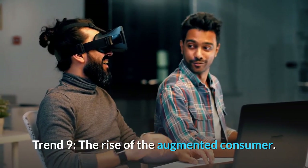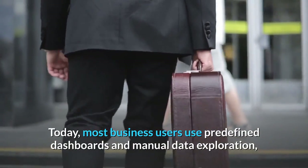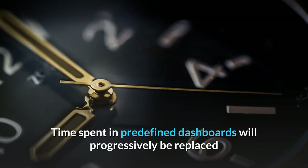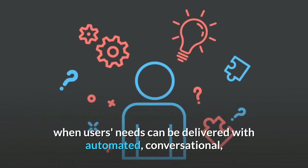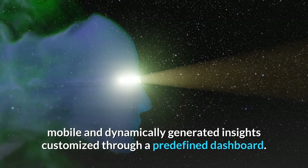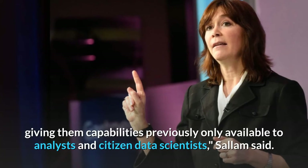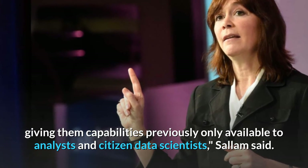Trend 9: The Rise of the Augmented Consumer. Today, most business users rely on predefined dashboards and manual data exploration, but this can lead to incorrect conclusions and flawed decisions. Time spent in predefined dashboards will progressively be replaced when users' needs can be delivered with automated, conversational, mobile and dynamically generated insights. This will shift analytical power to the information consumer — the augmented consumer — giving them capabilities previously only available to analysts and citizen data scientists.